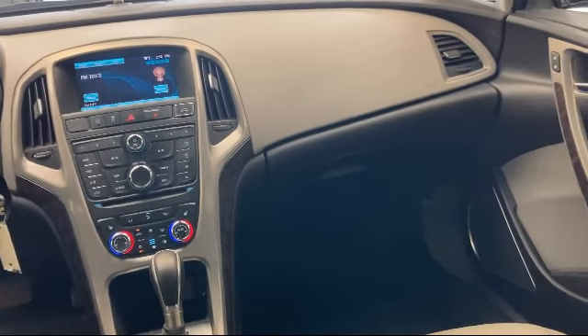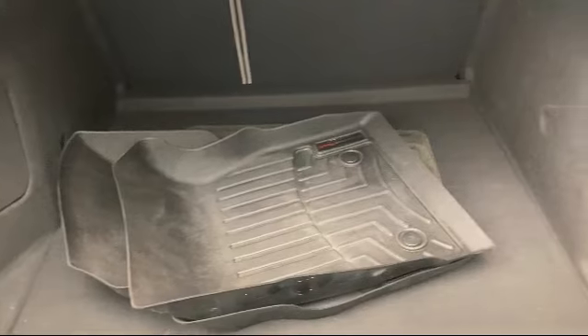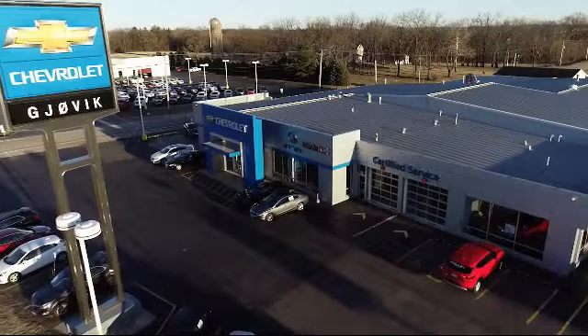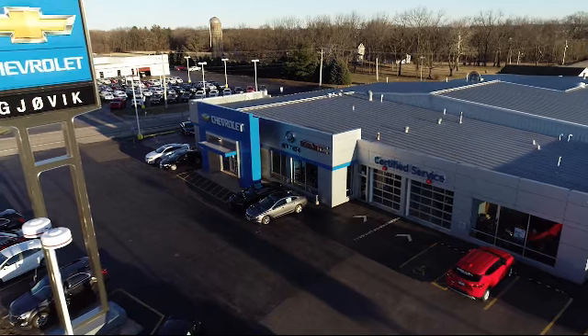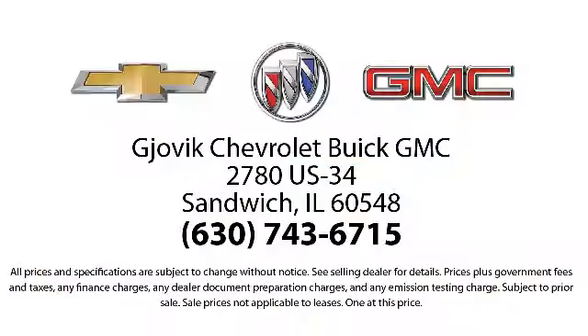Family owned and operated since 1968, Jovic Chevrolet Buick GMC has had roots in our community for over 50 years. Our friendly, courteous atmosphere and low pressure GM certified sales team make it easy to select a quality car or truck.